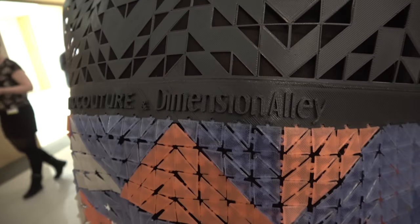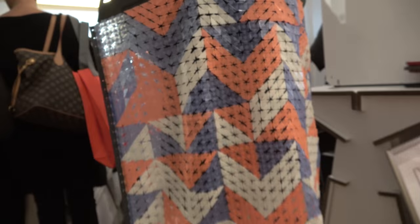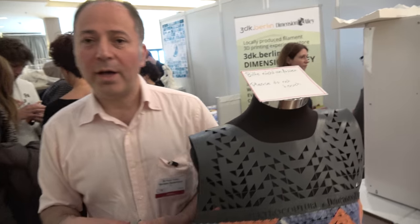This is Electro Couture with Dimension Alley. I'm Amin Torabi from Dimension Alley and from the company called Sharebot. Dimension Alley is a service provider — we provide design services, product concepting, and prototyping.